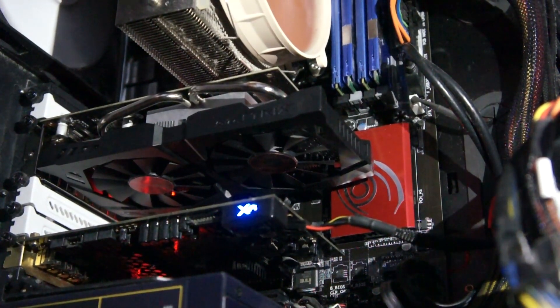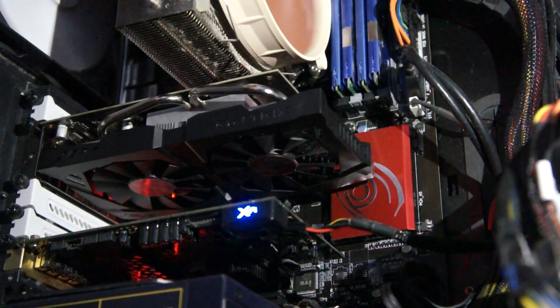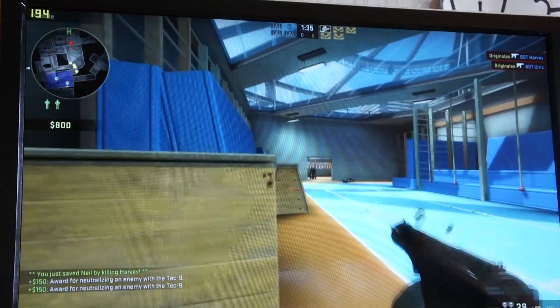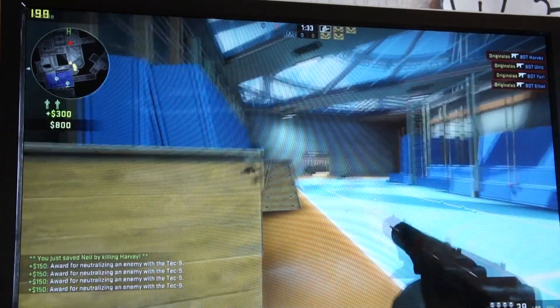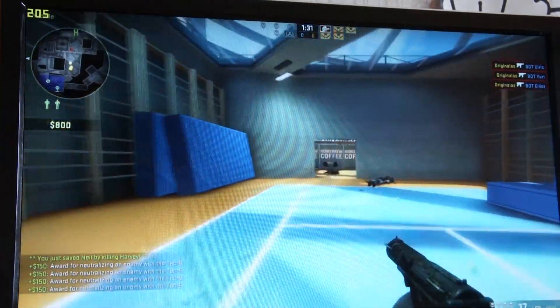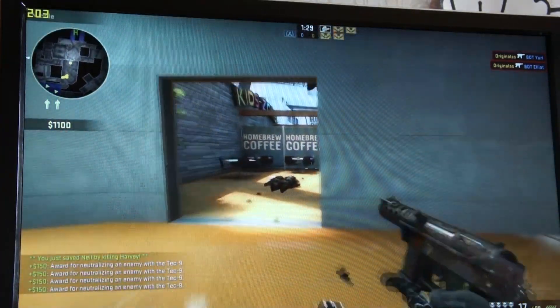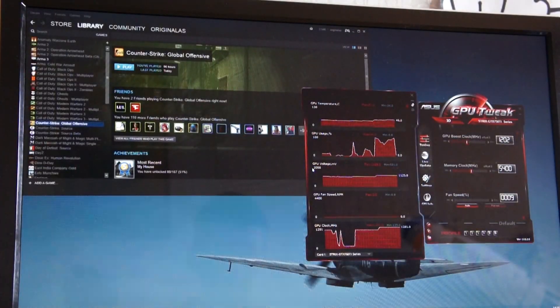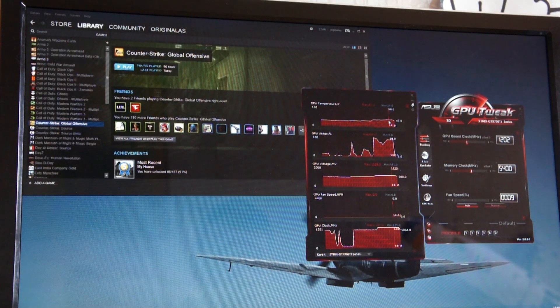Here is my PC — as you can see it's running, but fans are not spinning, at least on the GPU card. So I played a few more rounds of Counter-Strike GO and we checked temperatures again. Still zero RPM, which is interesting, and temperature is just slightly over 40 degrees Celsius.